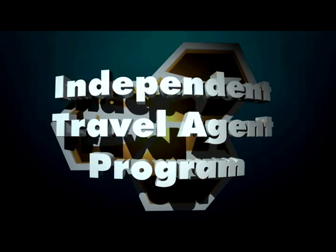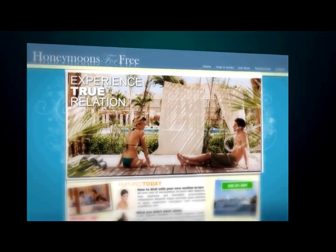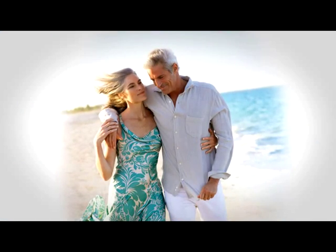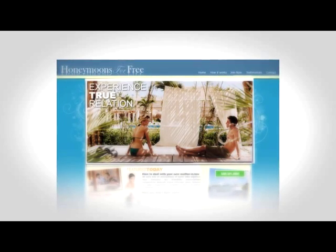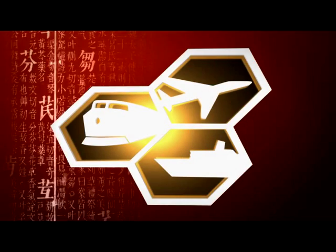ProTravel Network ITAs also have special features such as your very own honeymoon registry tool, giving you a huge advantage over all other agents in booking that dream honeymoon or anniversary, by allowing you to offer your couple the ability to instantly create their own wedding website and online registry.